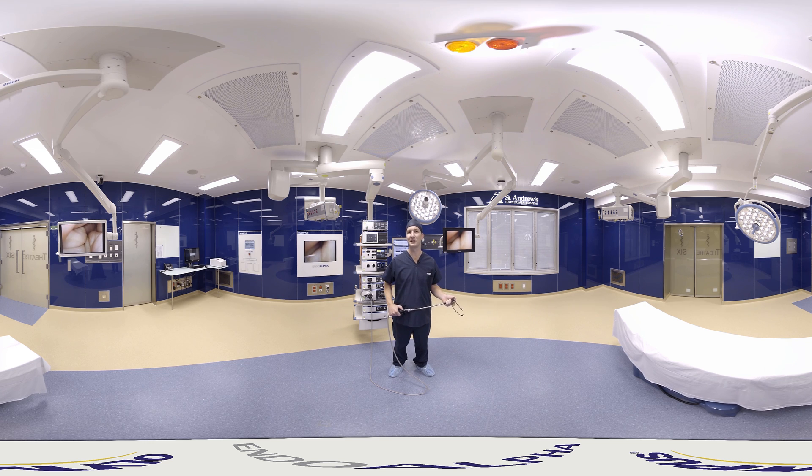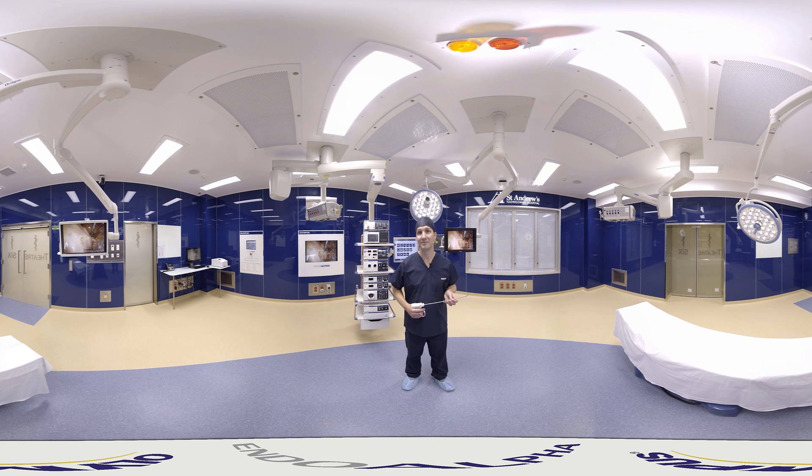The other world-first piece of technology we have in this EndoAlpha OR is ThunderBeat — another device that will save you valuable time during your cases. ThunderBeat is the world's only surgical tissue management system that combines ultrasonic and advanced bipolar energy into the one device, making it the fastest and safest way to cut and seal vessels during laparoscopic and open surgeries. It will cut and seal vessels up to 7mm in diameter without the need for stapling. ThunderBeat allows you to fly through cases and doesn't impact on patient safety at all, so you can always feel confident it'll do the job.